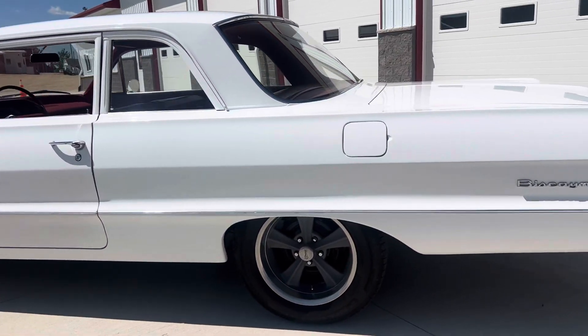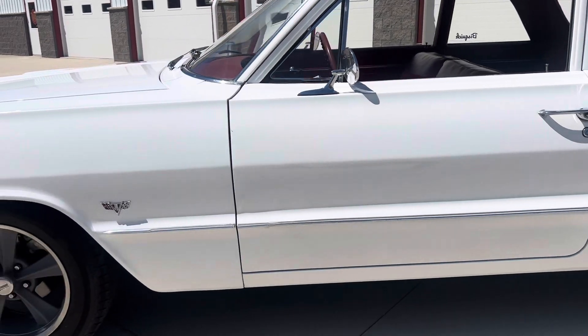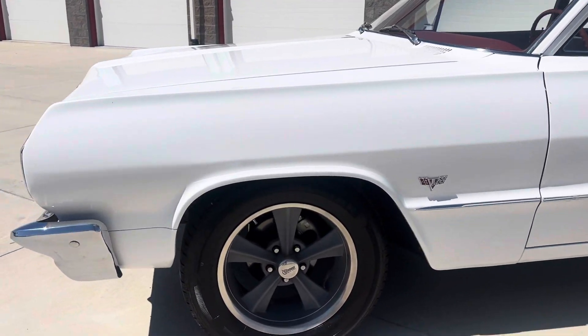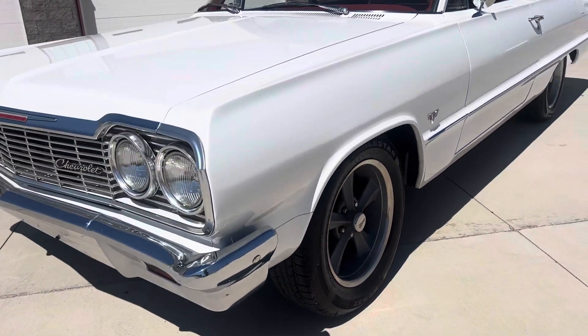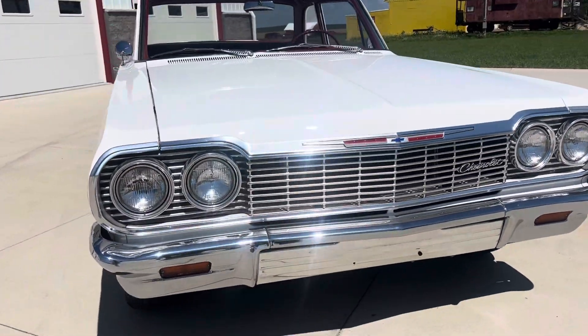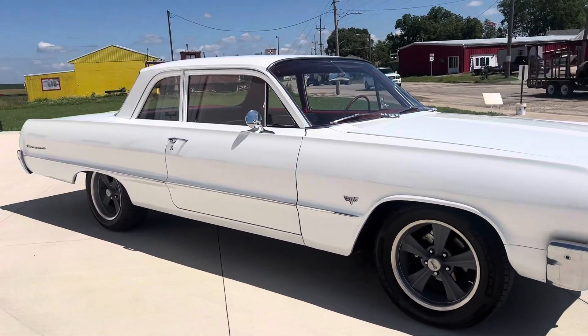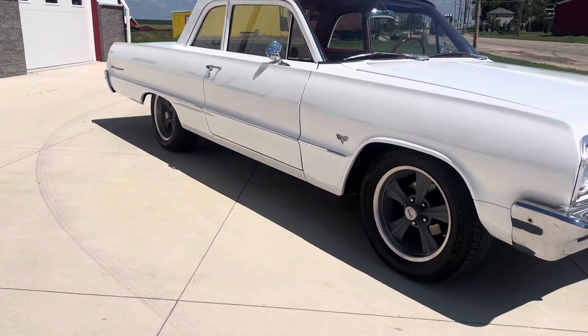This car is very solid underneath. I will put pictures of the undercarriage on my website here real shortly. I drove this car — I just went out, took it for a test drive, put four or five miles on it. It runs out very well. Engine sounds good. Transmission shifts good. Just a nice, clean, solid 64 Biscayne.